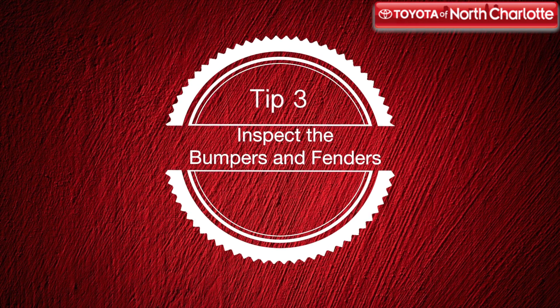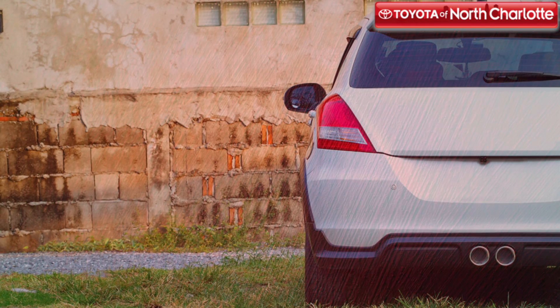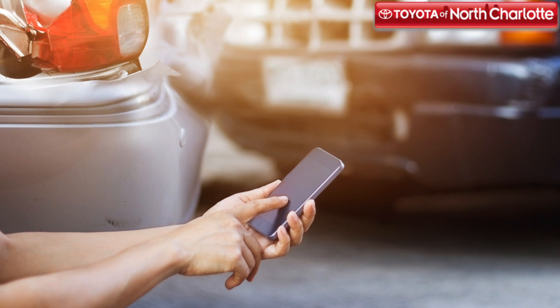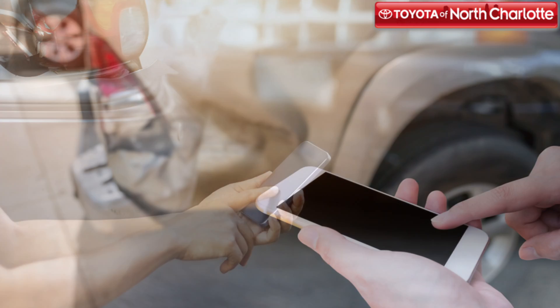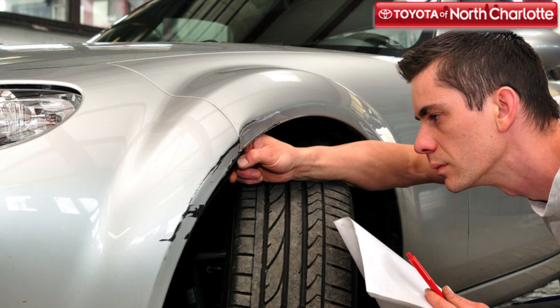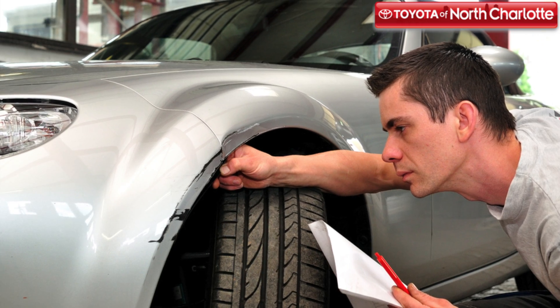Look for cracks on the body of the car. You'll want to pay specific attention to the front and rear bumpers and the fenders over the wheels, because they are some of the most damageable parts of the car and are usually the first points of contact in a collision. You'll want to question the owner if you see any damages.